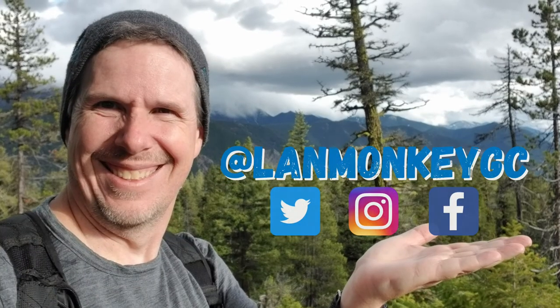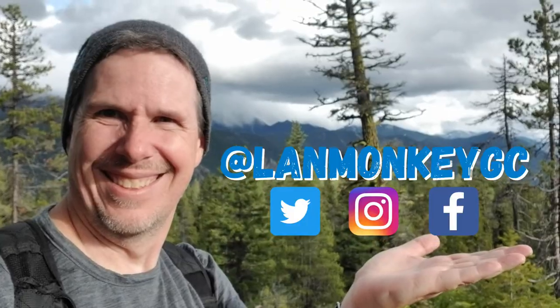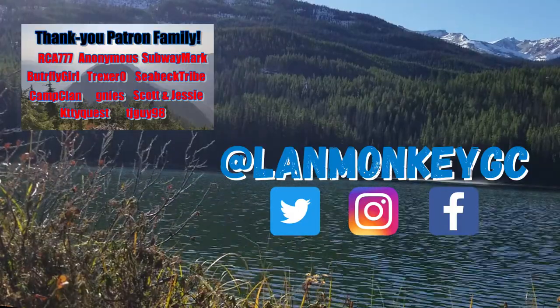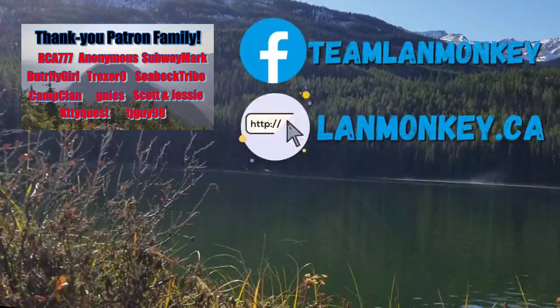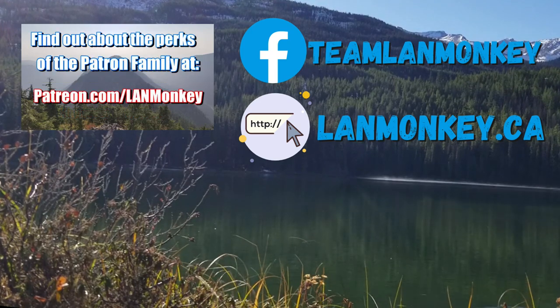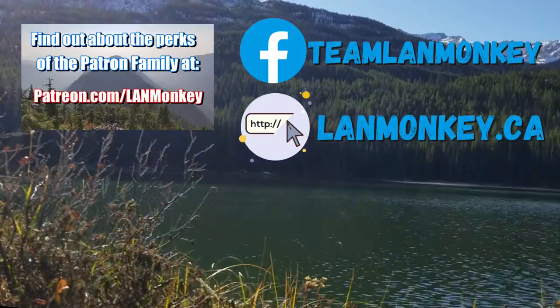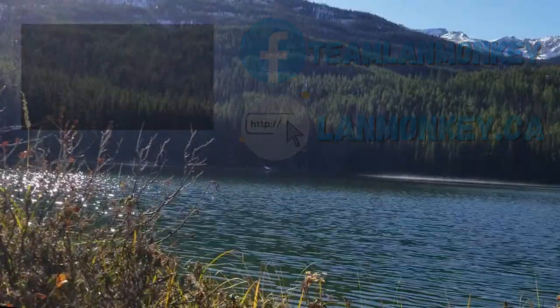As we say bye-bye Burkholder, we thank you for watching this episode. Hope that you can subscribe, like this, and share it with your friends. If you'd like to see more great adventures, follow us on Instagram, Facebook, and Twitter at LandMonkeyGC. If you've enjoyed this adventure, please subscribe, like, and share with your friends because awesome adventures are always around when you follow us. A special thanks to our patron family who make these episodes possible. Check out LandMonkey.ca, and until then, always cache safely and cache often.